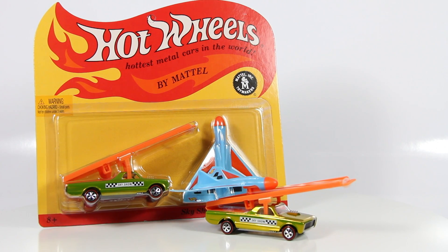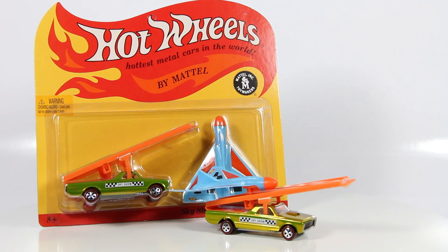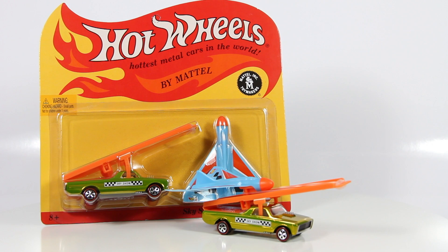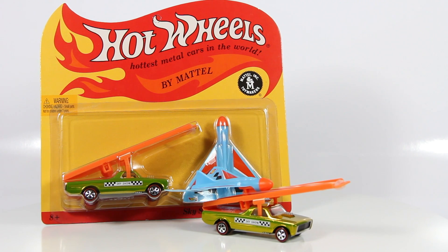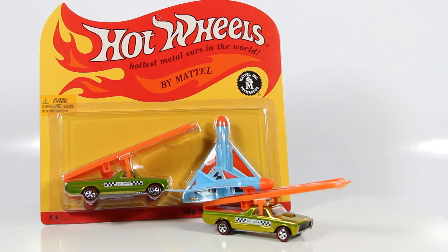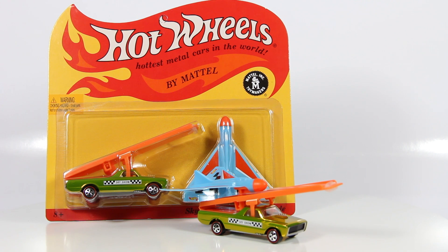Now this was available through the Hot Wheels Collector's website and the Red Line Club members had priority first, and it sold out within 90 minutes. So there's none available for the public, so the only place you could probably find this now is either on eBay or at your toy conventions.